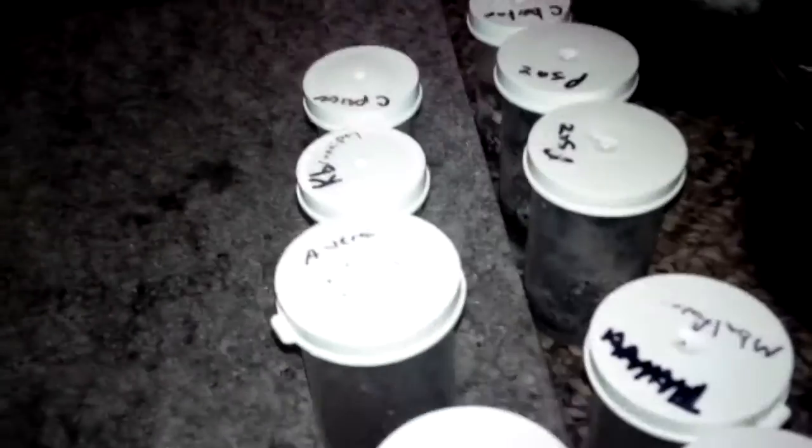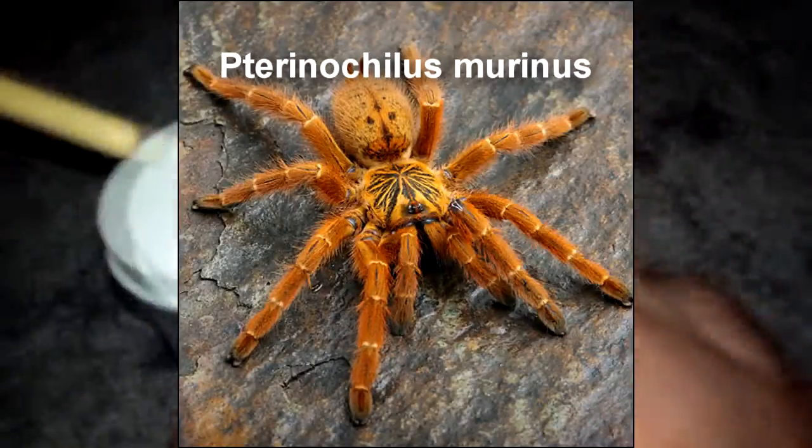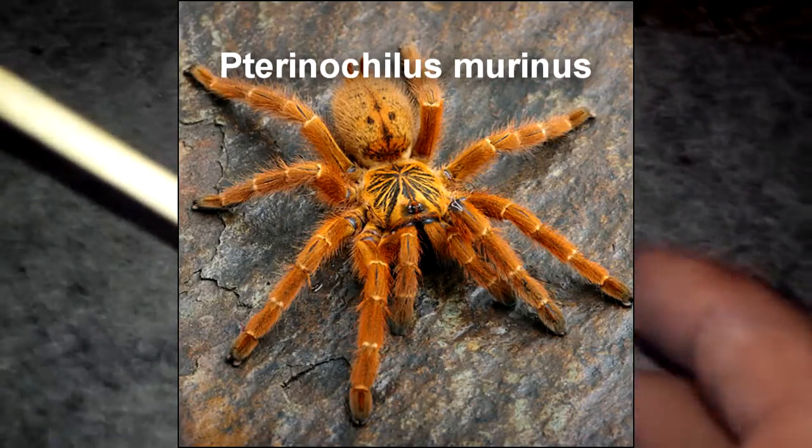We're going to go through all the new additions to our mini zoo. This is the P. Marinus — orange bitey thing. He's tiny, and he is right there.